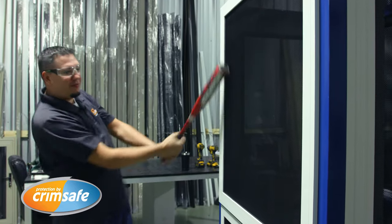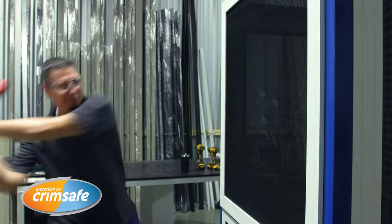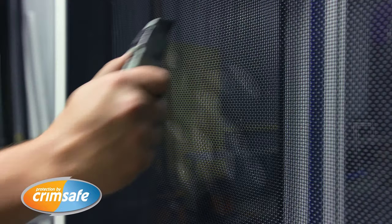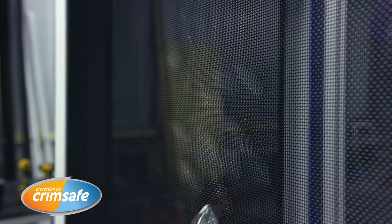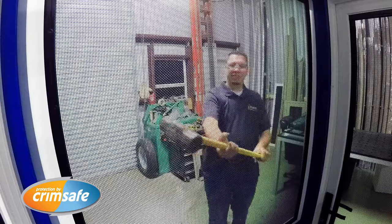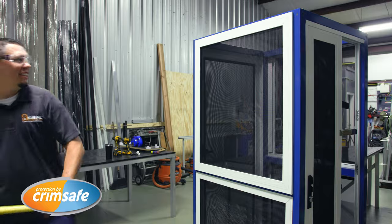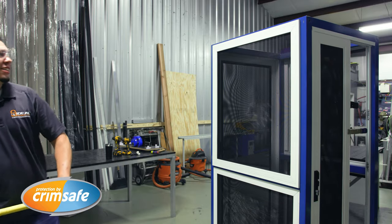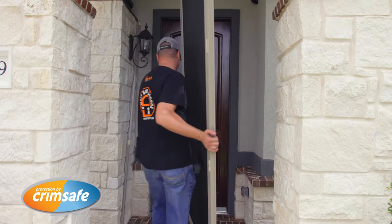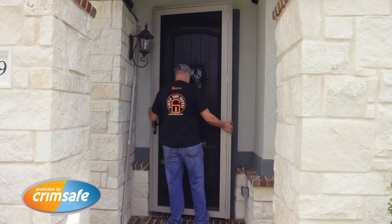Not anymore. More pliable, it stretches before the fibers actually start to break. Crimsafe is a window screen on steroids — a security screen. A screw clamp 304 stainless steel mesh, designed to keep the outside out. All the hardware we use is patented hardware to prevent anybody from being able to remove it off of the wall.